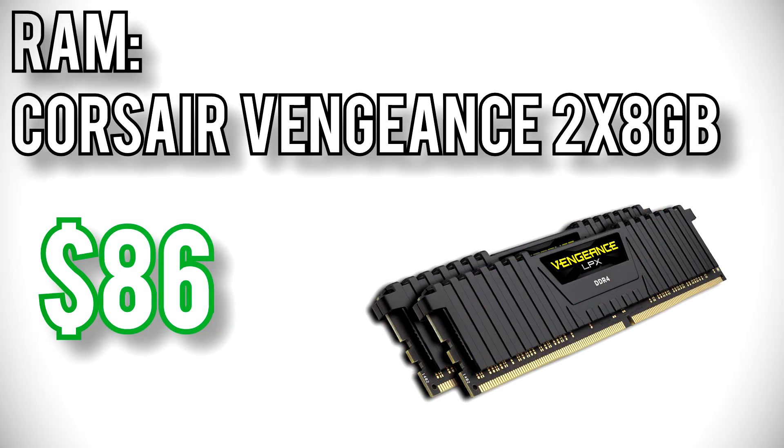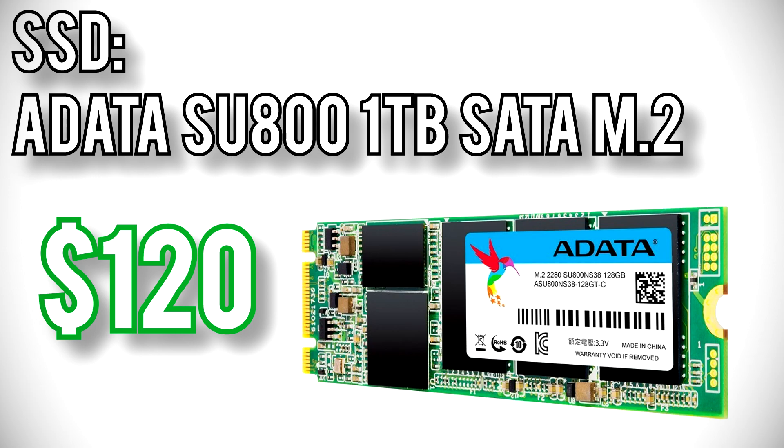For memory I went with Corsair again — their Vengeance LPX 16GB kit for $86. This kit runs at 3200MHz with C16 latency to maximize performance of the Ryzen processor. Plus, 16GB is probably going to be more than enough memory for at least the next several years. The SSD I went with is ADATA's SU800 1TB for $120. It's just a basic SATA SSD, but in my opinion it's worth it for the cost savings over getting an NVMe drive at this budget. Plus, 1TB is enough storage that most people won't need to add more for quite a while.